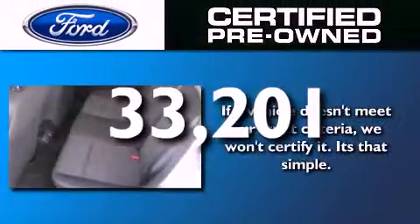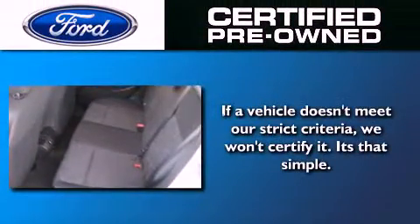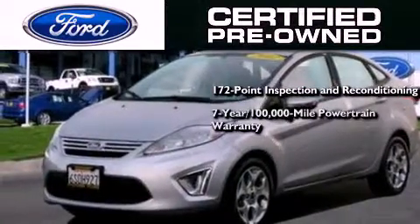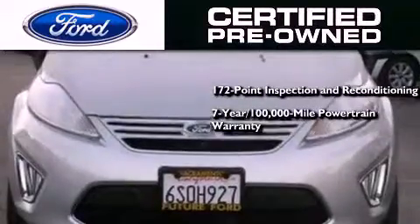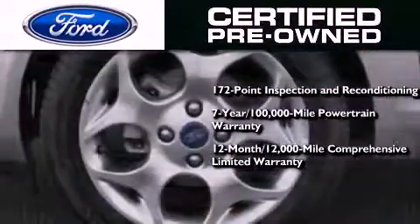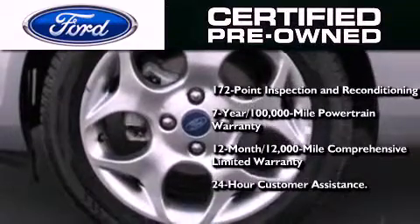This vehicle has fewer than 34,000 miles on the odometer. The Ford pre-owned certification includes a 169-point inspection and reconditioning process, a 7-year, 100,000-mile powertrain limited warranty, and a 12-month, 12,000-mile comprehensive limited warranty, plus Ford Motor Company's 24-hour roadside assistance program.